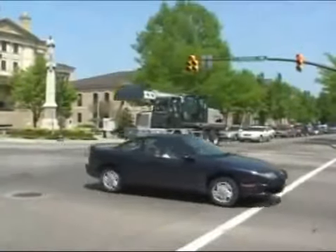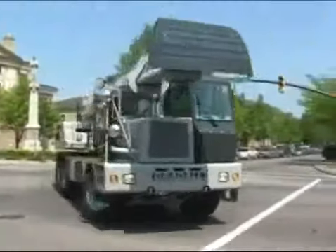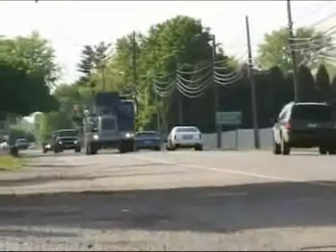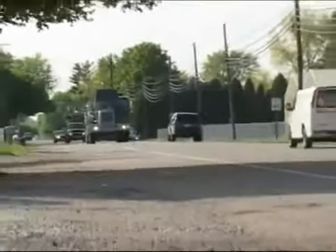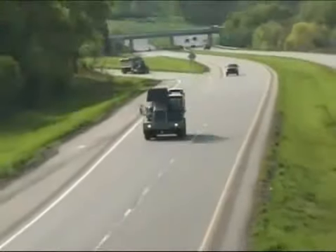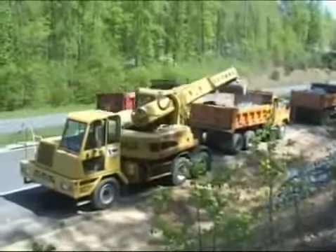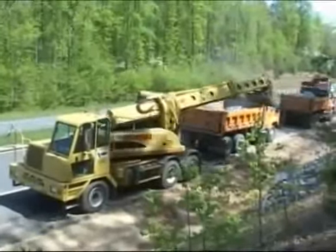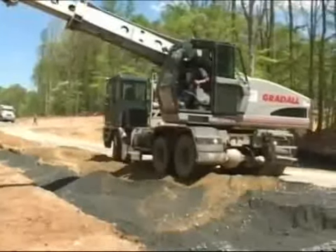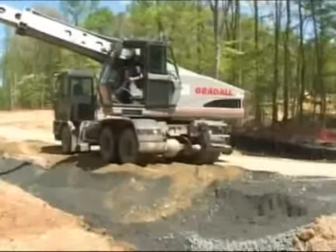One thing we haven't changed much is an advantage many of our customers prefer: our over-the-road mobility. Nobody in the world has come close to Greatall excavators when it comes to building machines that can drive quickly from one job to the next and back to the safety of the equipment yard at night. Today's models are designed to use a single engine to power both the carrier and the upper structure, and the excavator's carrier can be repositioned from the upper cab to keep the Greatall working along the length of a ditch without pausing to move the carrier.